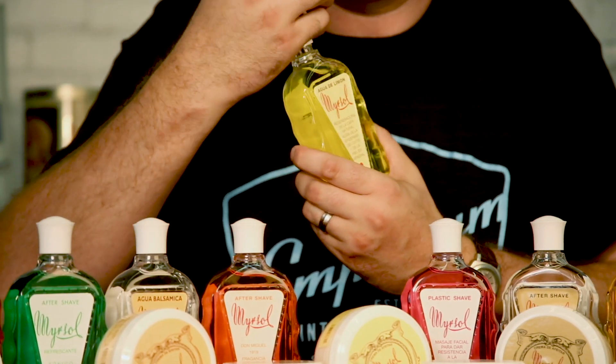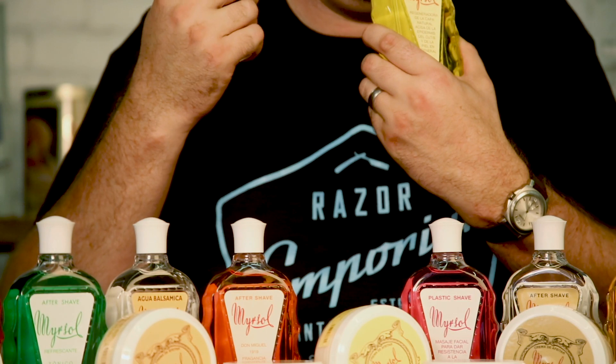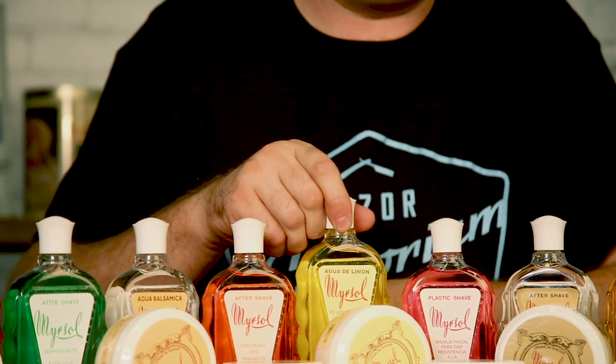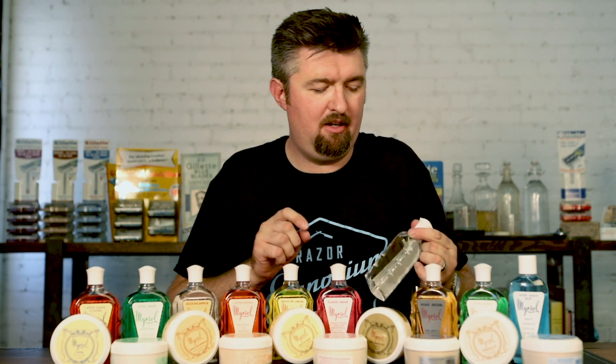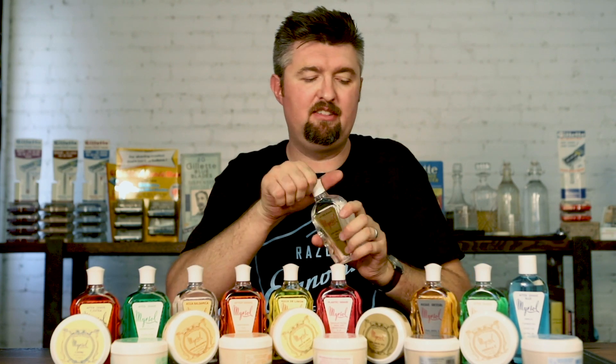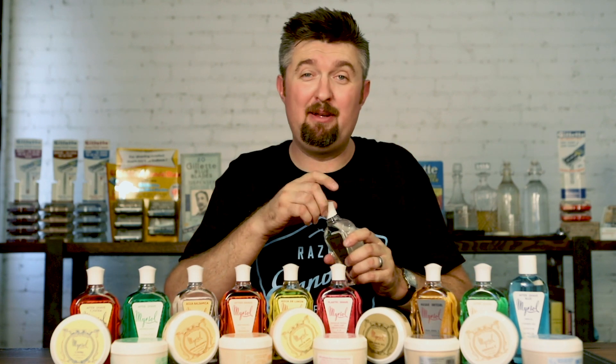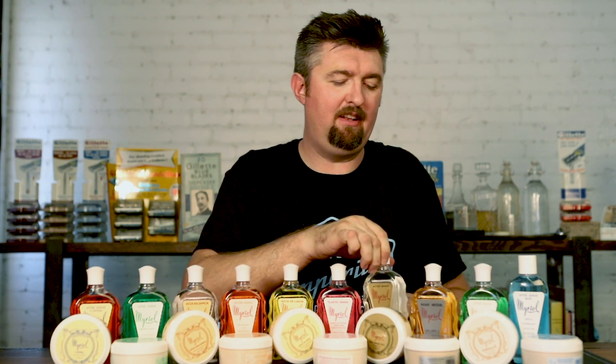There's stuff like this with citrus that smells very modern and very Italian, kind of designer. But then there's also stuff like the Don Carlos that's going to smell really vintage and old school. They all remind me — I hate to say it — of Grandpa's aftershave, but they do have that classic scent to them and the classic look.